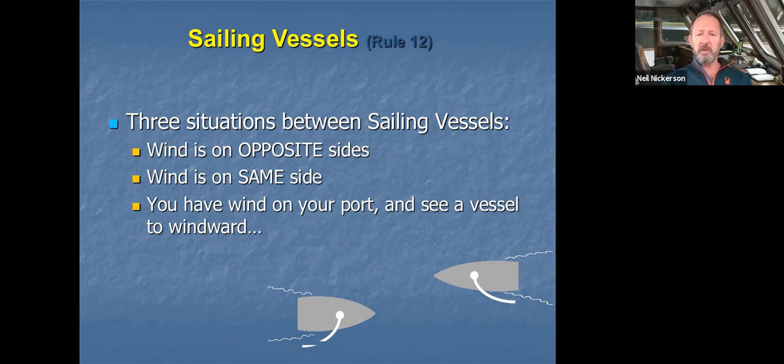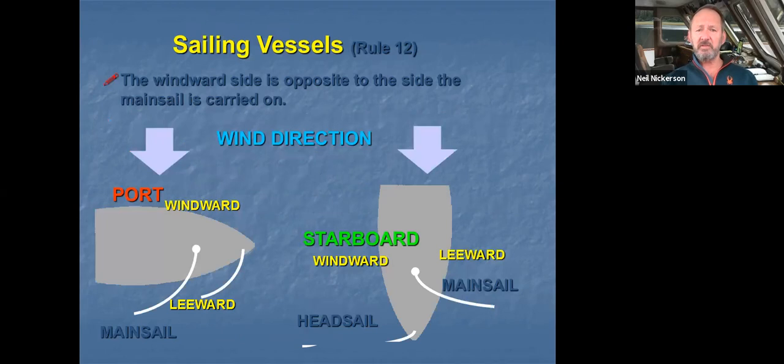What I mean by 'sides' is which side the wind is coming from. The only way to tell that is by looking at the mainsail or the sails on these vessels, because we can't see the wind — the air is clear. We don't know which way the wind is blowing, but we can see the sails. All of these decisions are based off what you see — not what you think might be going on. You see a mainsail, you determine which side it's on, and that tells you about the wind.